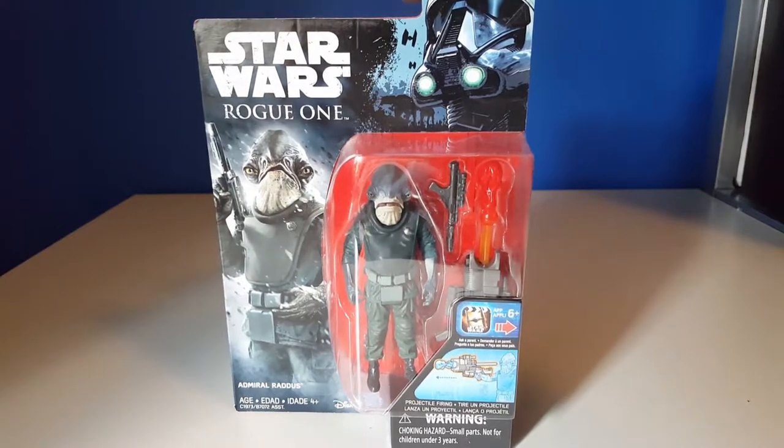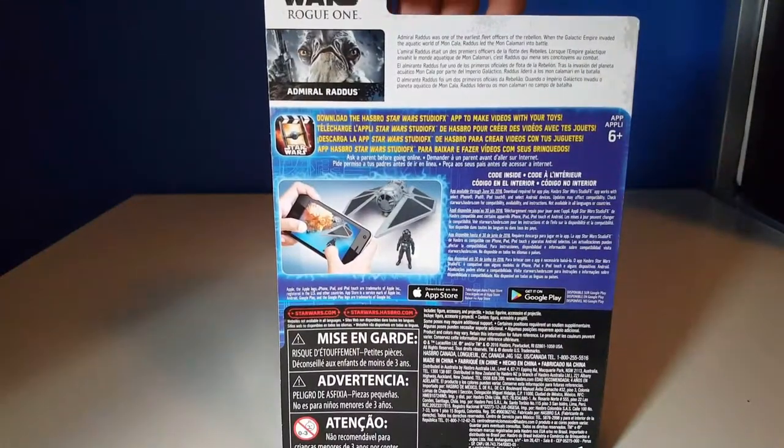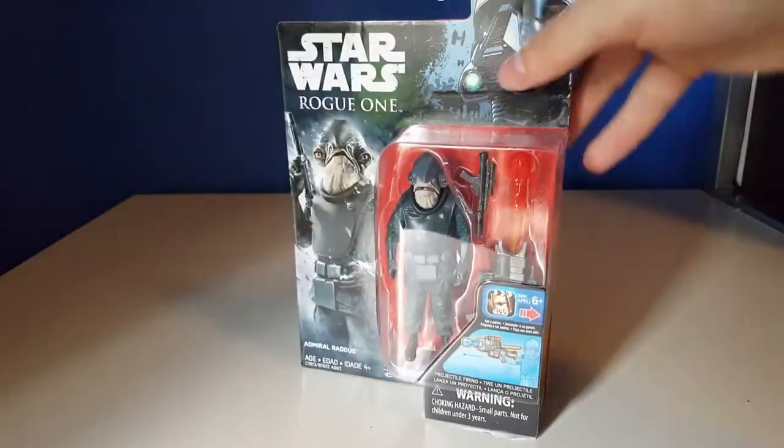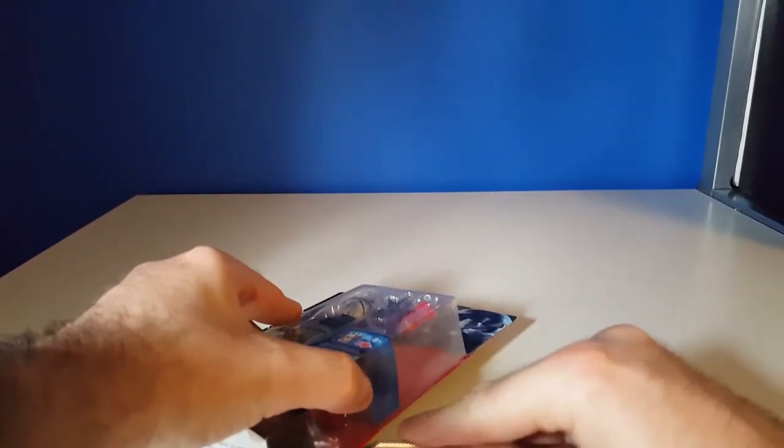I really like the Star Wars Rogue One packaging with the Death Trooper up here. Nice artwork of Admiral Raddus, your obligatory product shots, and a brief bio on Admiral Raddus. So we'll go ahead and free him from his plastic packaging.